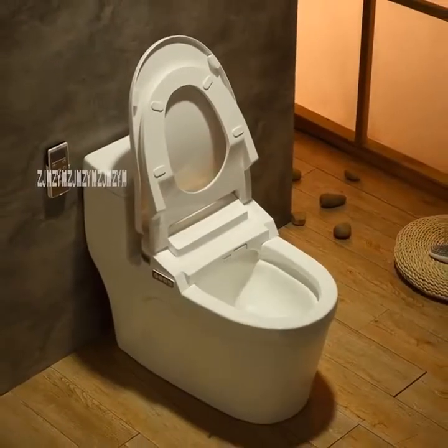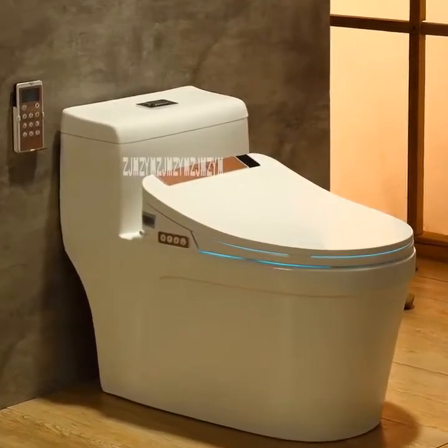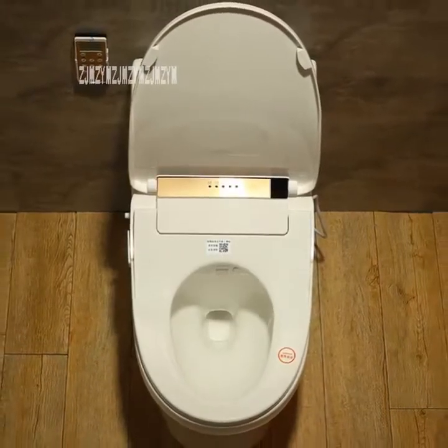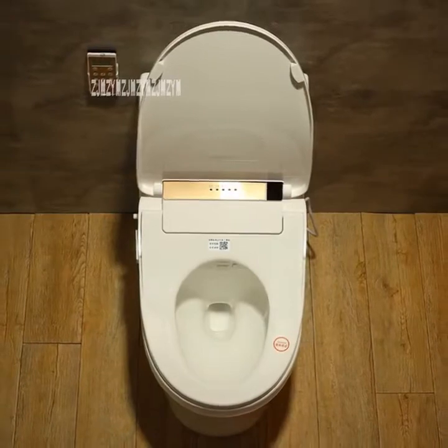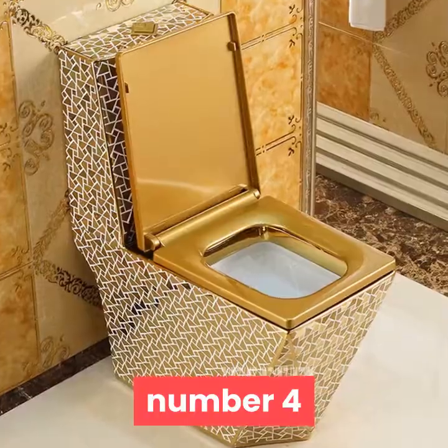50 Kilograms. Smart Toilet Seat Automatic Multifunction Electric Ceramic One Piece Toilet, 1700W Intelligence Bathroom Seat Toilet. For more information, product link in the description box. Number 4.